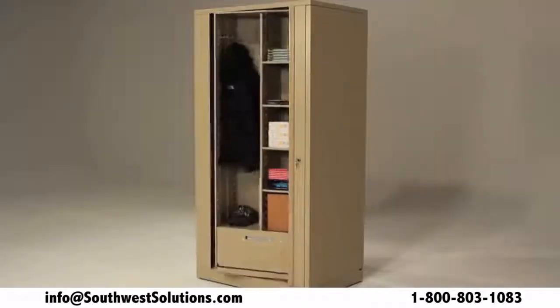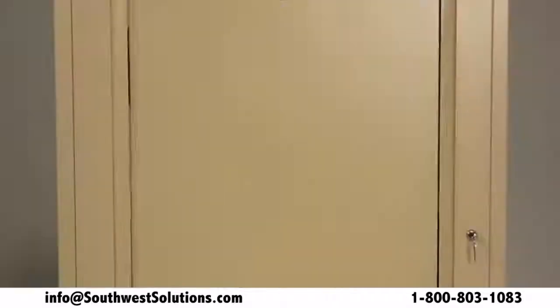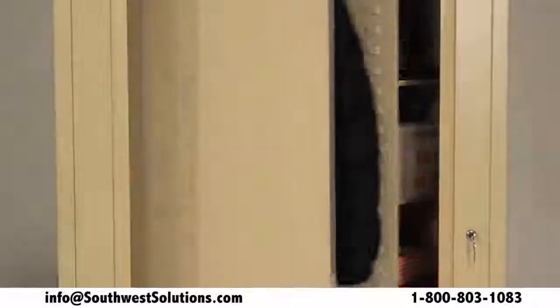With double-depth storage, you can store more of everything. The cabinet rotates for access from both sides and locks to secure your stored materials.